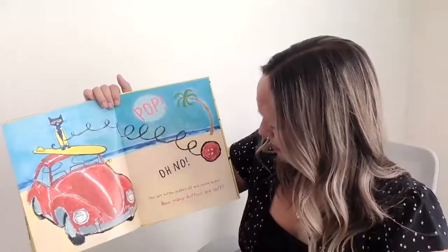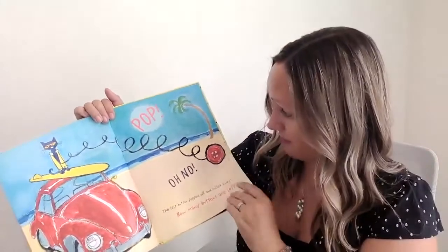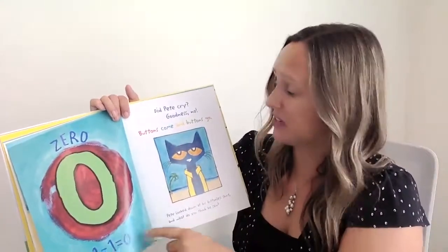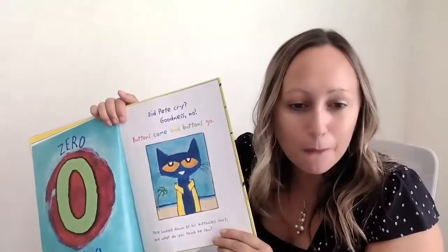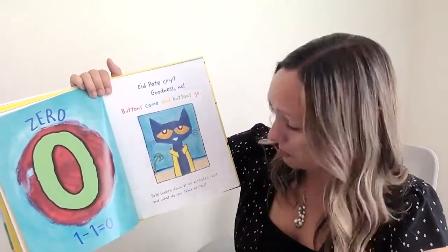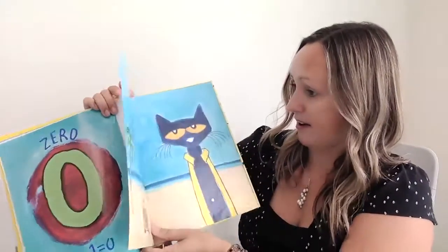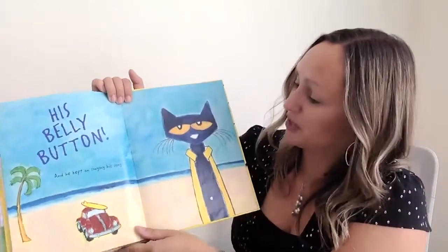Pop. Oh no. The last button popped off and rolled away. How many buttons are left? Zero. One minus one is zero. Did Pete cry? Goodness, no. Buttons come and buttons go. Pete looked down at his buttonless shirt. What do you think he saw? His belly button! And he kept on singing his song.